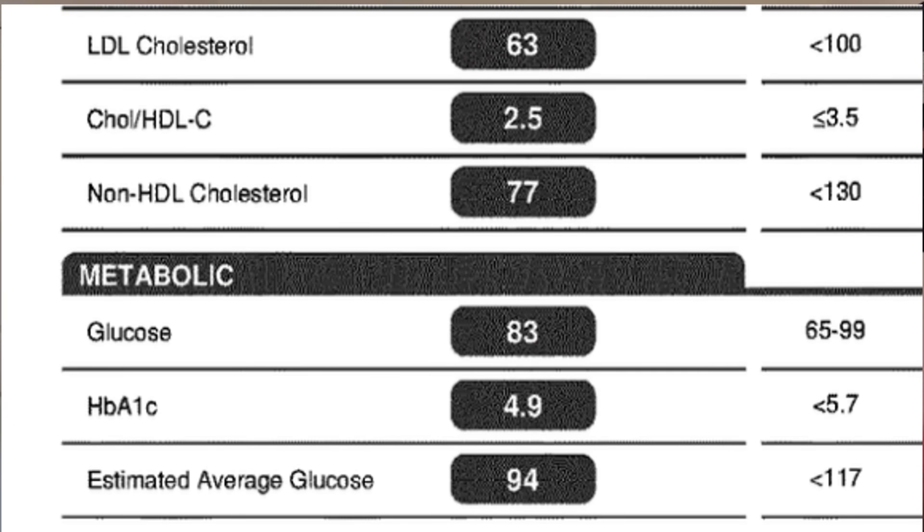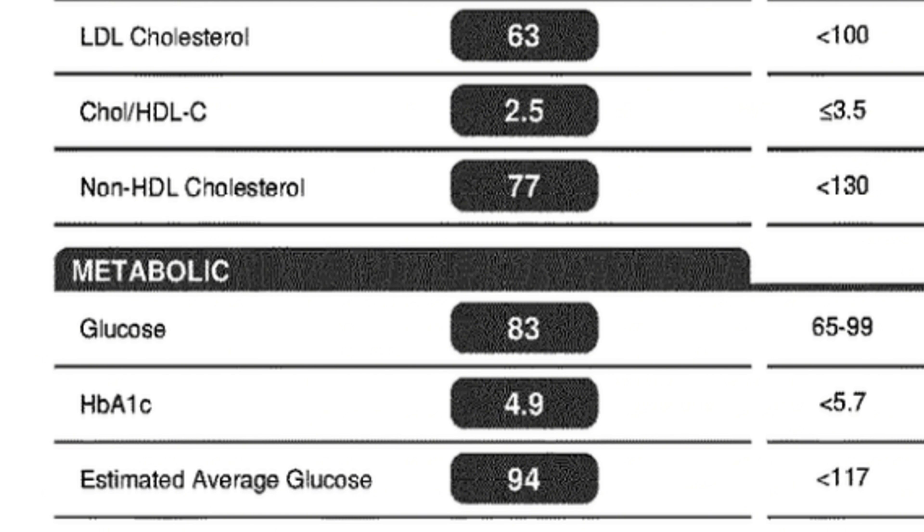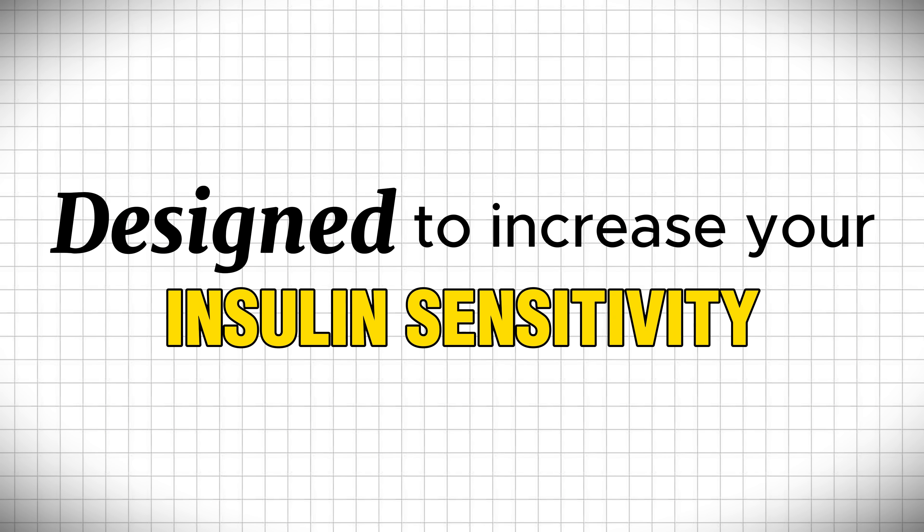Just for the record, my A1C is 4.9, which is way below the typical level for somebody living in the United States. And here's the key: everything that I'm about to show you is designed to increase your insulin sensitivity. That is the most powerful thing that you can do to lower your A1C and fasting blood sugar values long term.